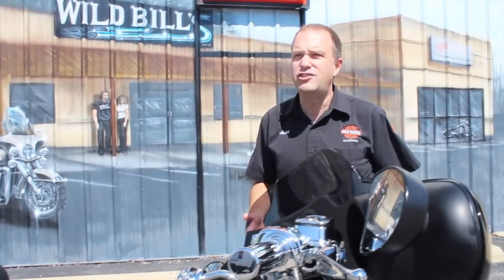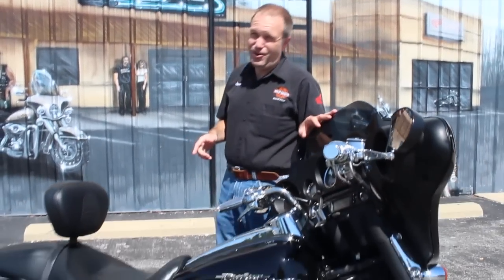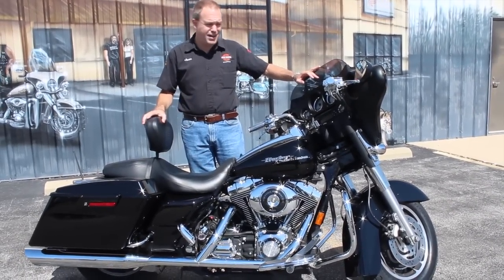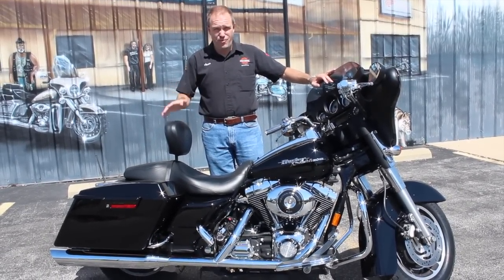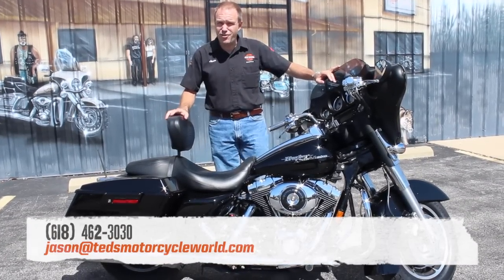It runs great, rides great. First year of the Street Glide — we all know how popular the Street Glide is, so you're not going to want to wait on this one. It's not going to last. It's a 2006 Street Glide with 29,000 miles. Everything works. History is no mystery. For more information, just contact me. My name is Jason here at Ted's. I'll do what I can to earn your business.